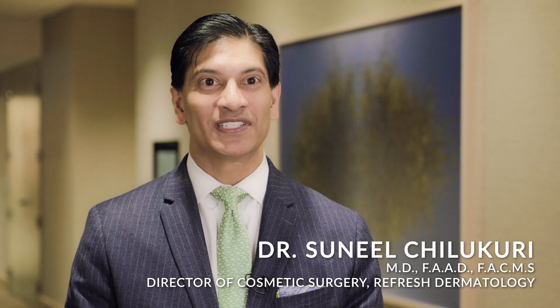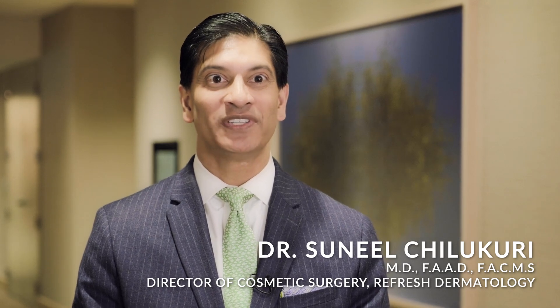I'm Sunil Chulakuri. I'm a board-certified dermatologist from Houston, Texas with over two decades of practice.